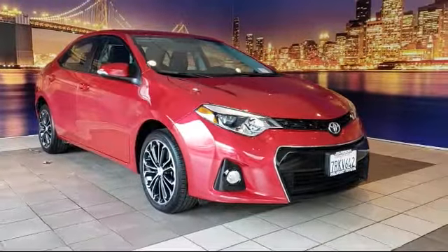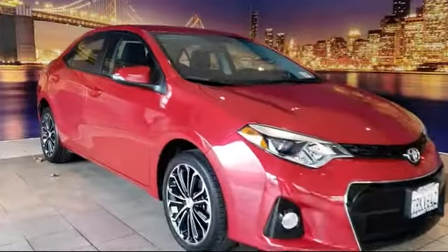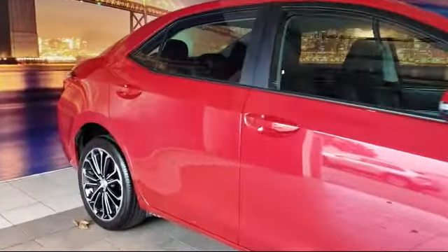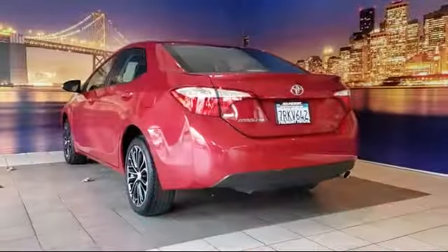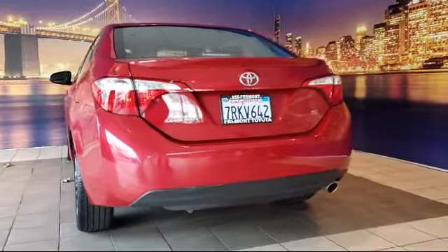It comes equipped with a tire pressure monitoring system, alloy wheels, leather-wrapped steering wheel, rear view camera, keyless entry, rear spoiler, air conditioning, traction control, power windows, and CD player, and has less than 25,000 miles on the odometer.